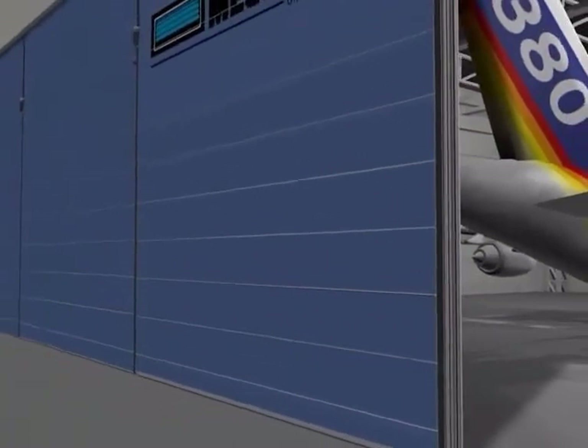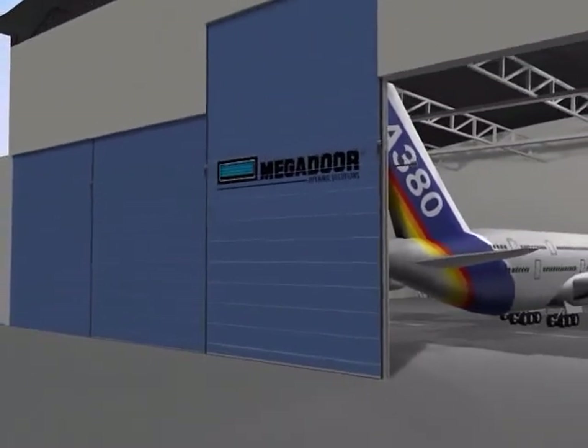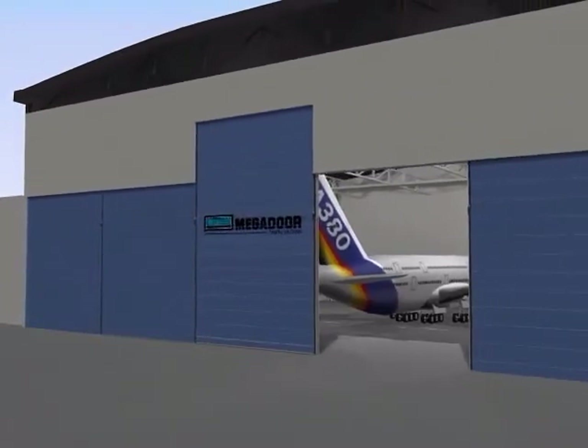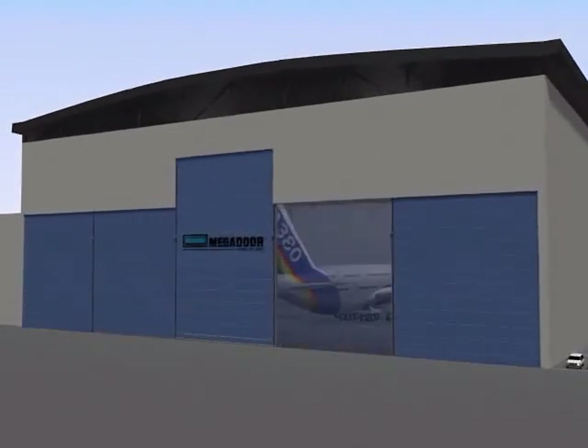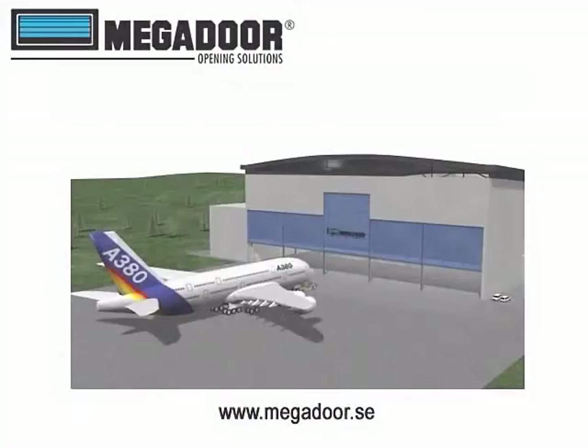We have delivered more than 500 hangar doors all over the world for different applications, from helicopters to jumbo jets. Megador is the leading supplier of fabric folding doors and has more than 30 years of experience in special door design. To find out how we can help with your particular application, contact your local sales company.